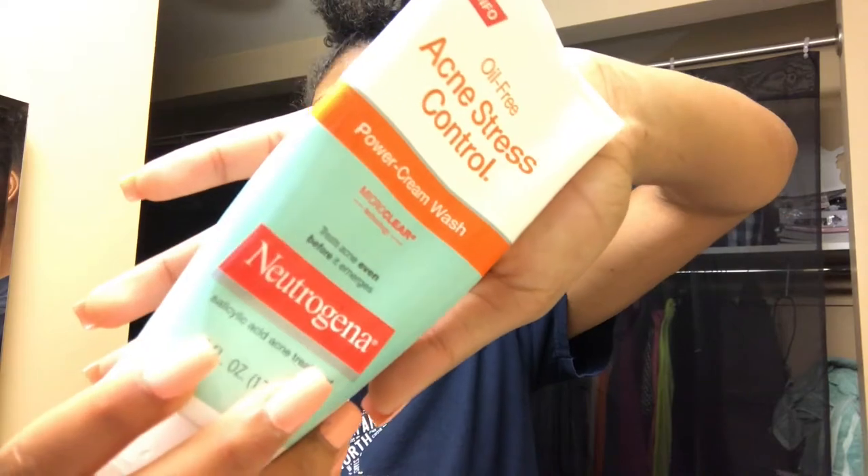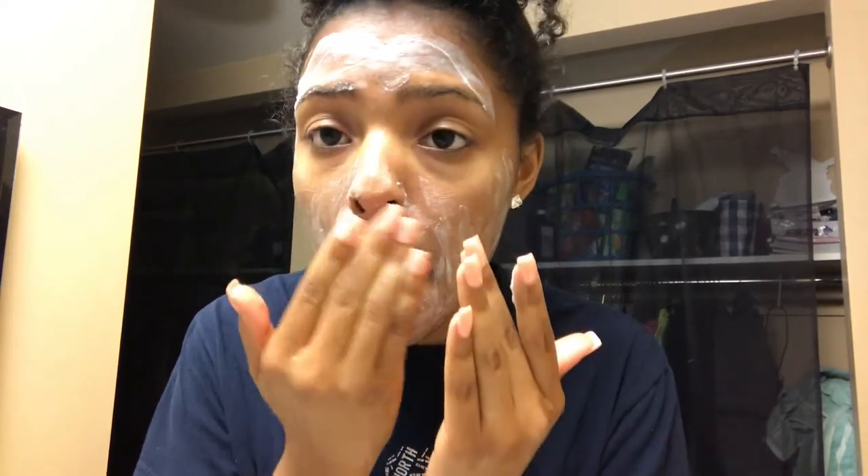I like to start off with my Neutrogena Acne Stress Control facial cleanser. I don't typically get acne and bumps, but I feel that using this prevents acne from actually happening. When I don't use it on a daily basis, I do start to get little bumps, so I feel it prevents my acne. I rub it all over my face.